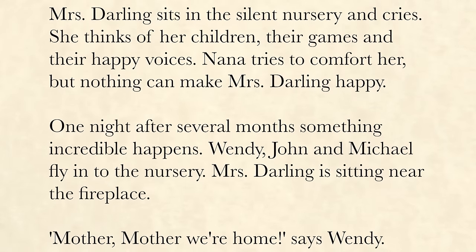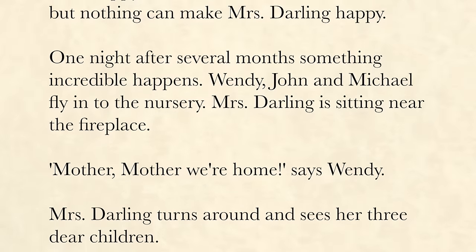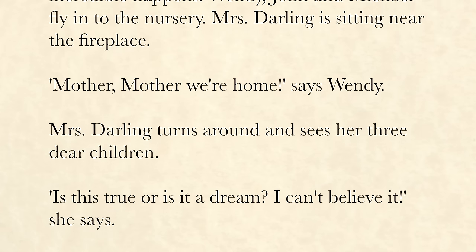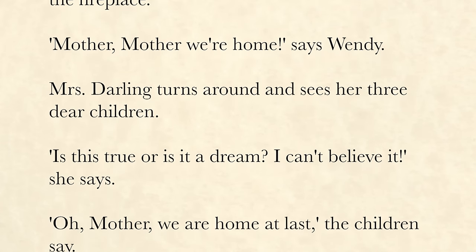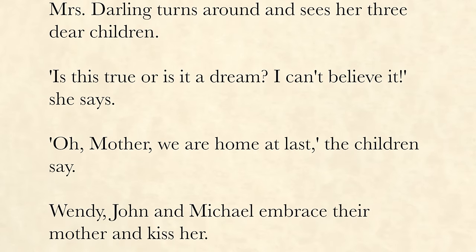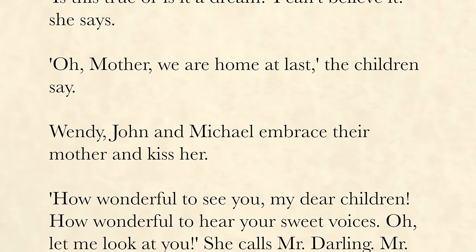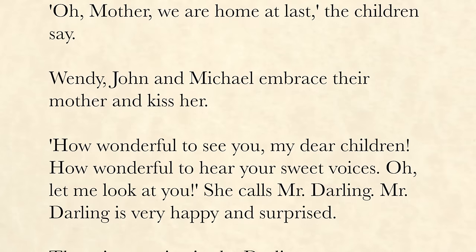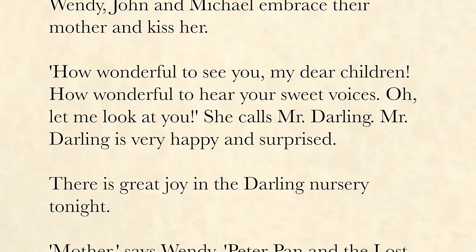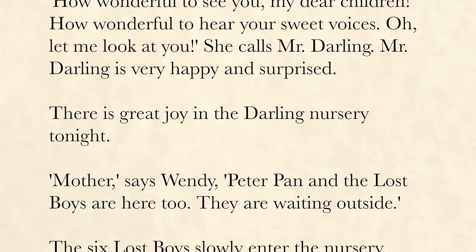One night, after several months, something incredible happens. Wendy, John, and Michael fly into the nursery. Mrs. Darling is sitting near the fireplace. "Mother, mother, we're home," says Wendy. Mrs. Darling turns around and sees her three dear children. "Is this true, or is it a dream? I can't believe it," she says. "Oh, mother, we are home at last," the children say. Wendy, John, and Michael embrace their mother and kiss her. "How wonderful to see you, my dear children. How wonderful to hear your sweet voices. Oh, let me look at you." She calls Mr. Darling. Mr. Darling is very happy and surprised. There is great joy in the Darling nursery tonight.